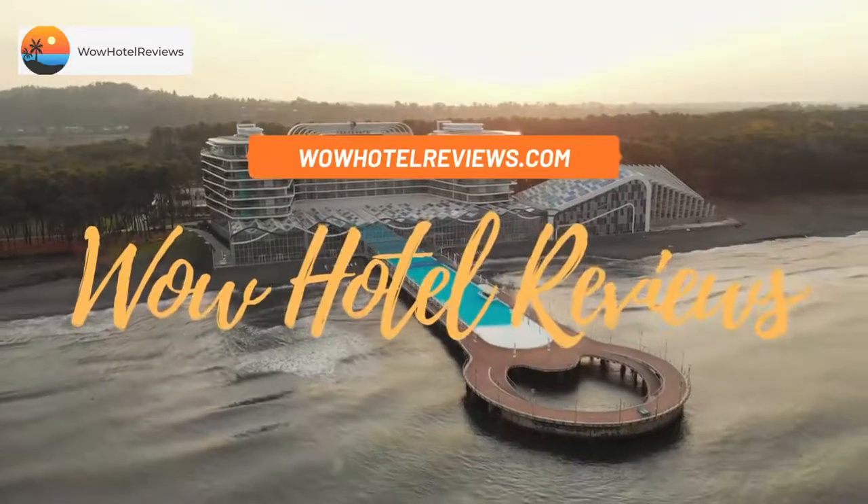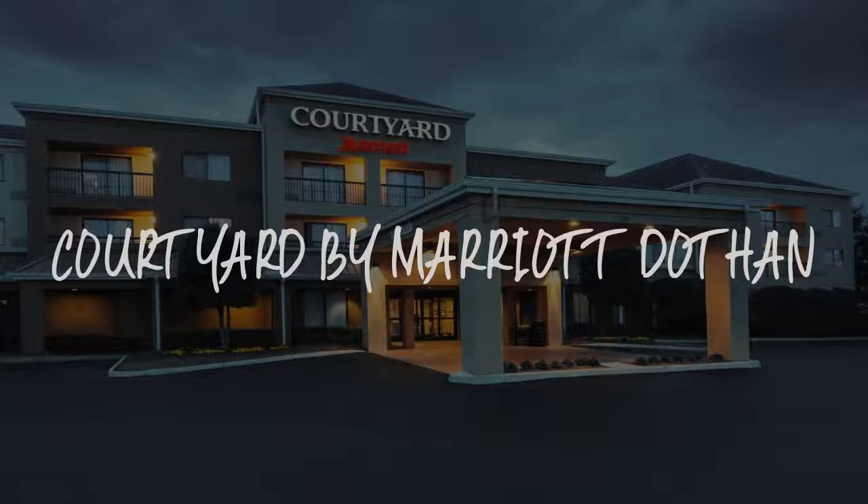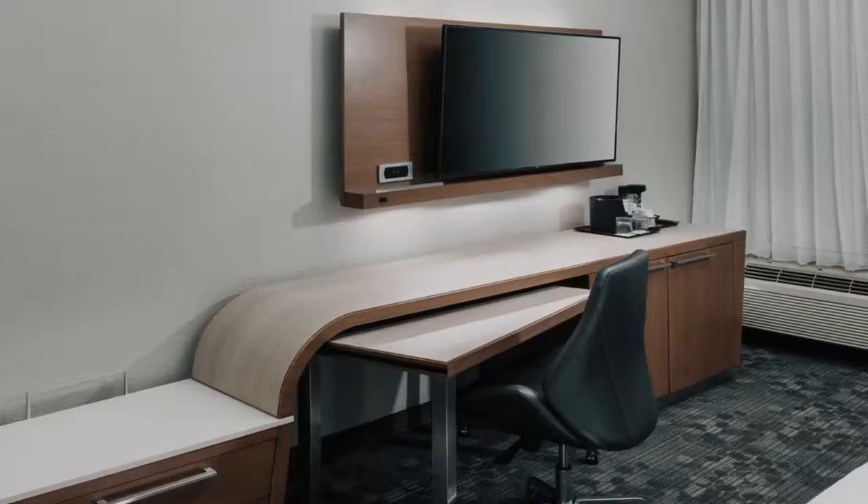Hello guys. Welcome to Wow Hotel Reviews. Today I am reviewing Courtyard by Marriott Dothan. It's a 3-star hotel.